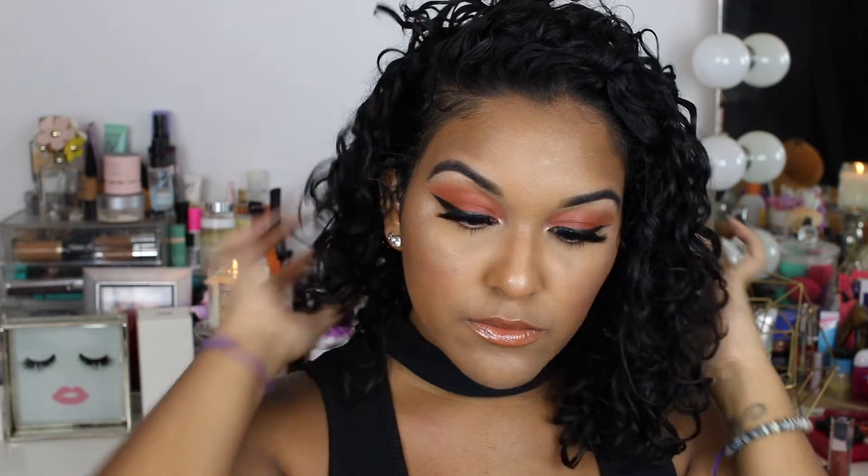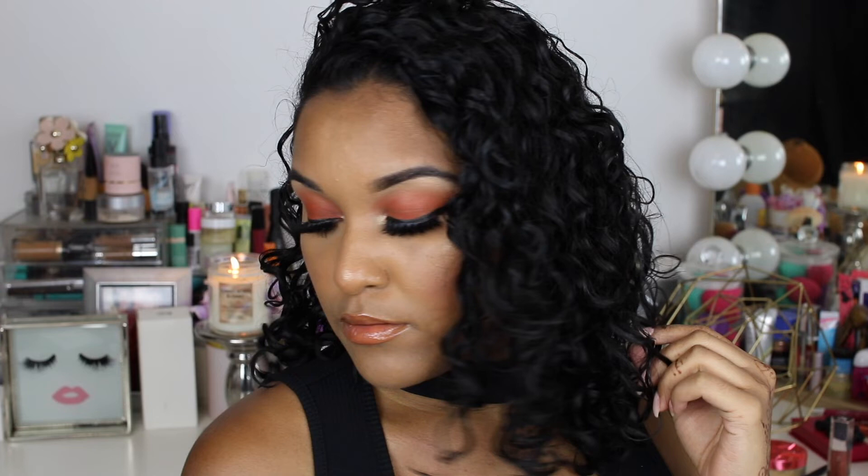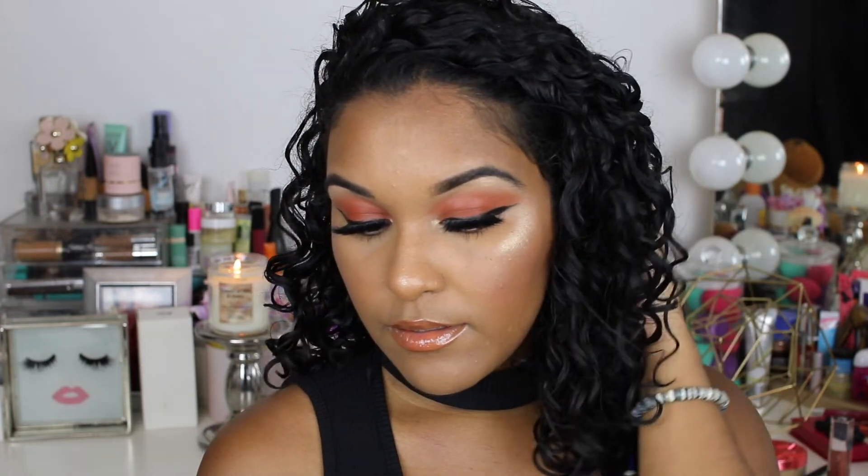Now the Anastasia Dewy Set to set everything and we're all done! Thank you guys for watching — let me know in the comments what you want to see next, and don't forget to subscribe. I'll talk to you guys later, bye!